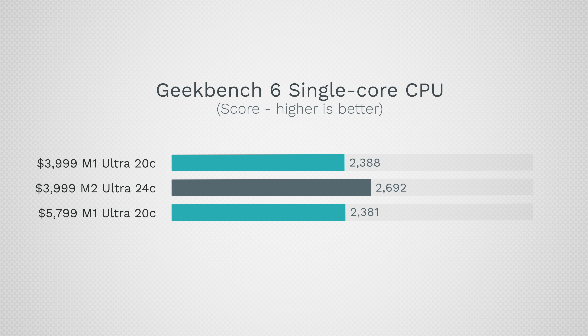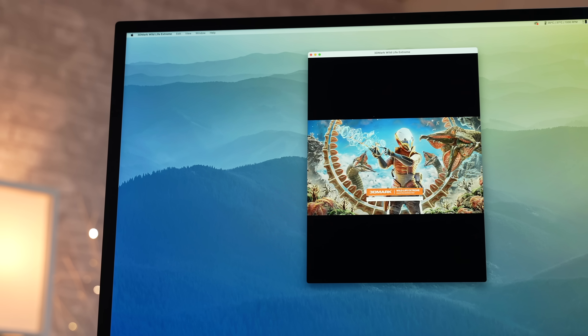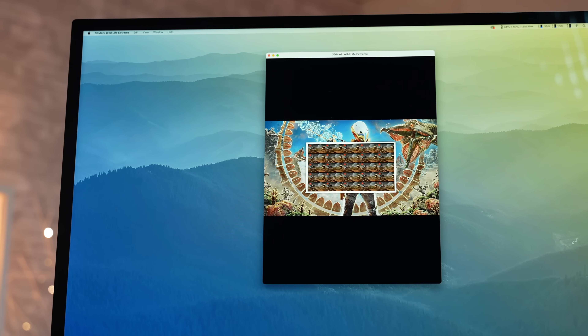Looking at Geekbench 6's single-core score, performance hasn't gone up very much — the difference we do have is because the M2 Ultra has slightly higher clock speeds. In terms of multi-core score, we are now above 20,000 for the tougher Geekbench 6 — that's roughly a 17.5% difference, though I was honestly expecting a little bit more.